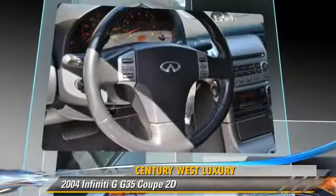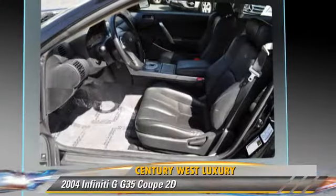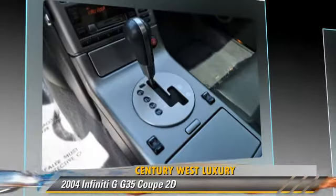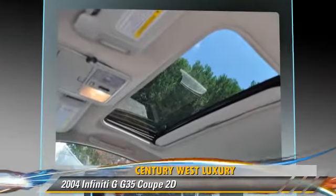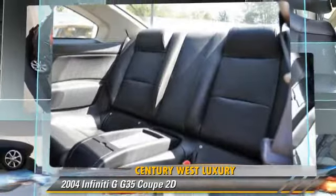This Infiniti features alloy wheels, moonroof, and tilt wheel. Safety features include dual front airbags, traction control, and four-wheel ABS. Comfort and convenience features include leather seats, multi-disc CD player, and premium sound.